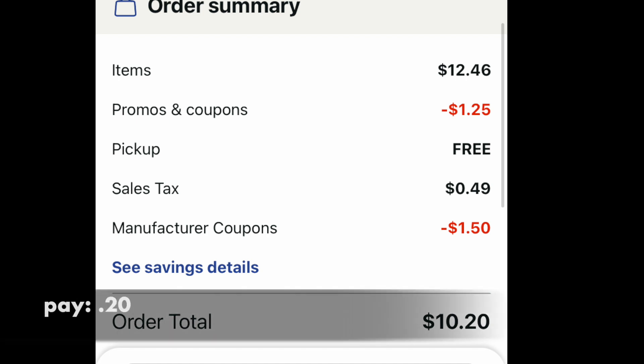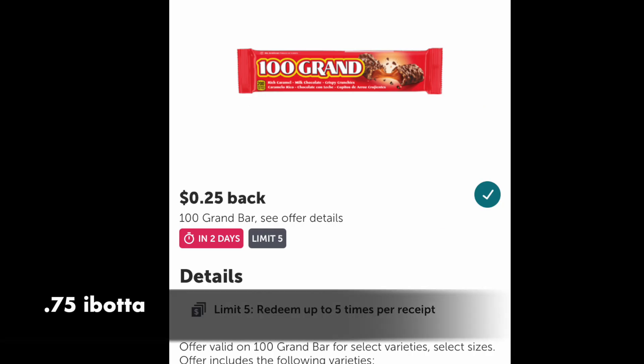Looking at the basket after all the coupons, the total is $10.20. I added that extra Hundred Grand to get it to $10. I would use $10 of Walgreens Cash and pay 20 cents. Then over on your Ibotta account, there's a quarter back for each Hundred Grand, so you'll get 75 cents since you're grabbing three of them.